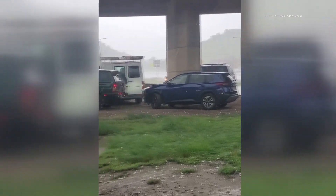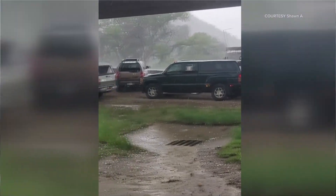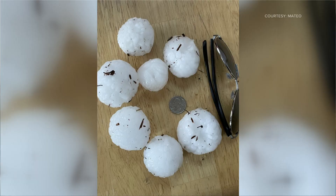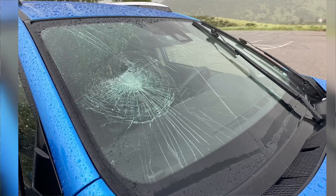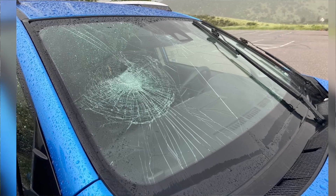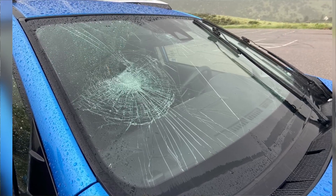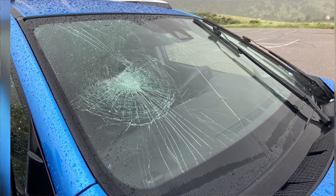People in the Morrison area once again had to take cover after hail rained down this afternoon. The hailstones were huge — we're talking golf ball-sized, even baseball-sized hail. One of our crews back out at Red Rocks, following up on last night's event, got caught in the hail again this afternoon and had to rush to take cover. The hail smashed their windshield in a couple of spots.